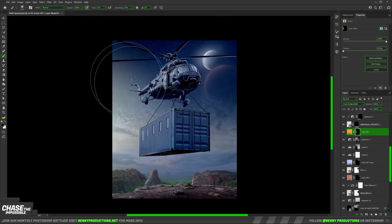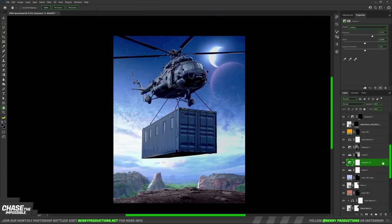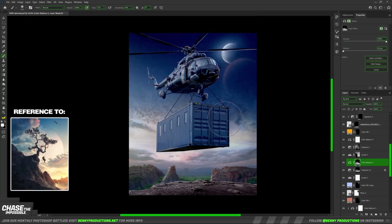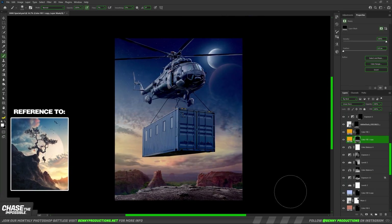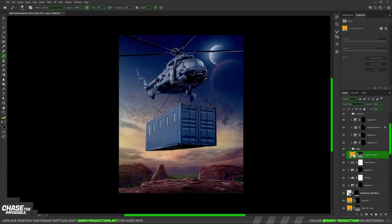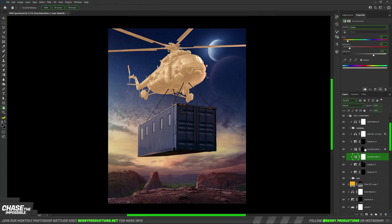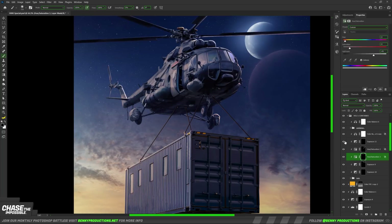I wasn't happy with the way the sky looked, so to fix this load of patheticness I changed it up big time by adding more blue and red towards the horizon. This creates more of a duotone and makes the whole thing less boring to look at. This definitely gave me some hope because I was about to give up on it, and this new bright light source made some new room for lighting.